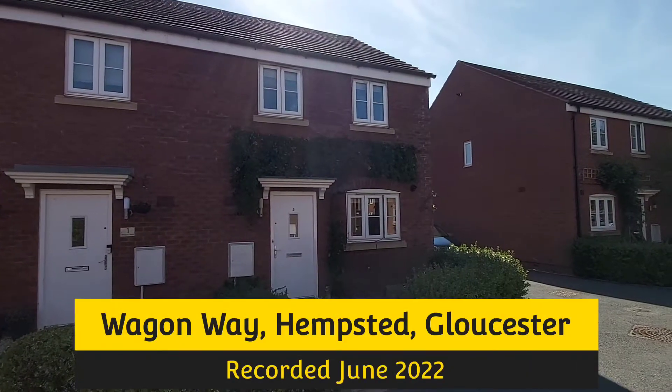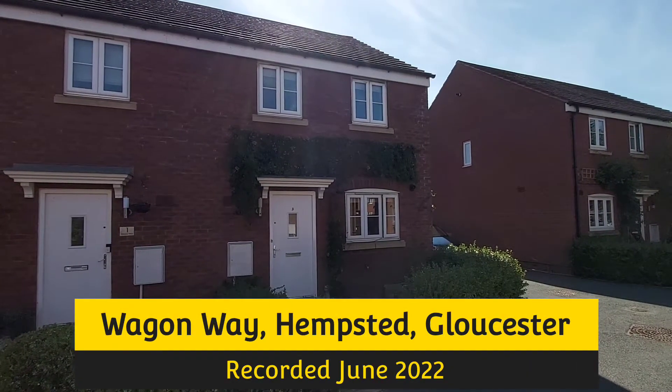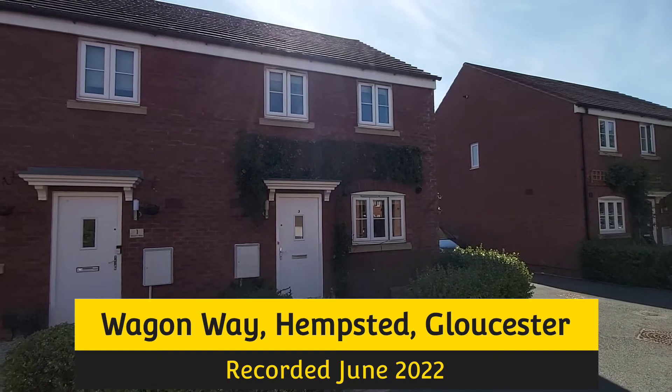The property we're just about to have a look at inside is in Wagon Way, which is in Hempstead, Gloucester.